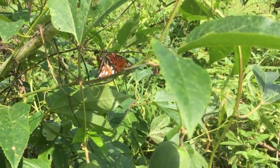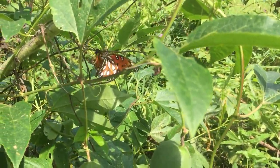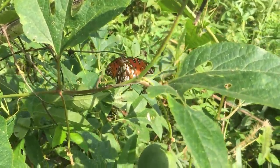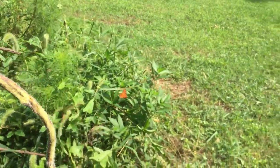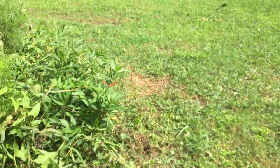During winter, populations in the northern part of the gulf fritillary's range will migrate south. They do not live long enough to migrate back, but their babies will, as butterflies, and when they arrive in their parents' home, they will lay eggs of their own.